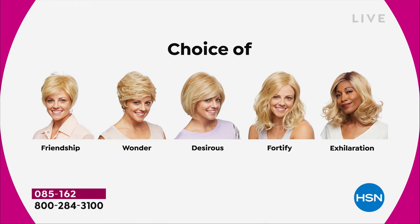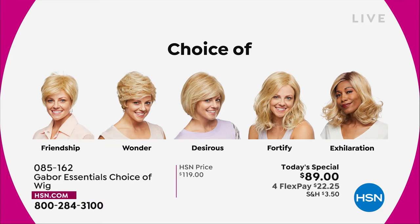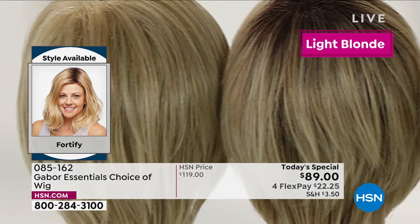We've got the Friendship, the Wonder, the Desirous — that really cute sort of razor-edged bob — we are in the Fortify right now, that medium length beachy wave. And the Exhilaration is coming up.